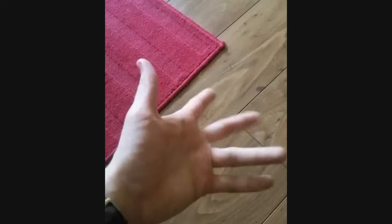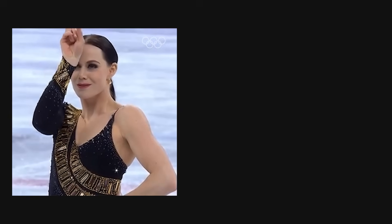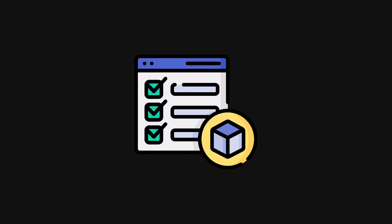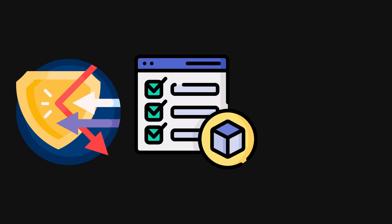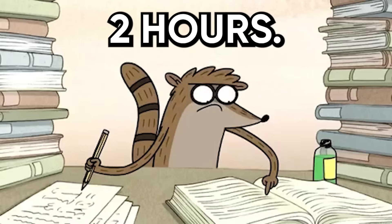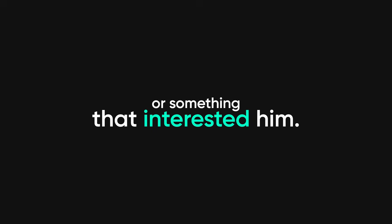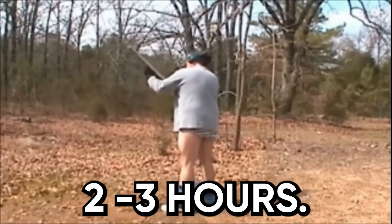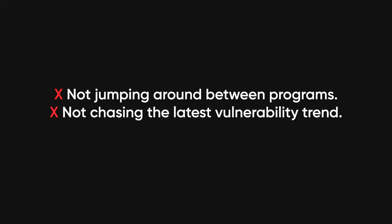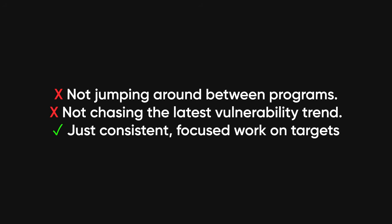After those initial two months of pure learning, he started hunting. But here's the part everyone gets wrong: he didn't hunt on five different programs simultaneously. He picked one target and went deep on it for two weeks straight. Understanding one application deeply is way more valuable than surface-level testing on 10 applications. When you spend two weeks on one target, you start understanding the business logic, you identify the interesting features, you map out the entire attack surface, and you can spot vulnerabilities that quick automated scans miss. His daily routine was simple: two hours studying something he found on his target that he wasn't familiar with, then two to three hours of active bug hunting on that same target. This is the routine that got him to $7,650 in five months — not jumping around between programs, not chasing the latest vulnerability trend, just consistent focused work on targets where he could actually compete.